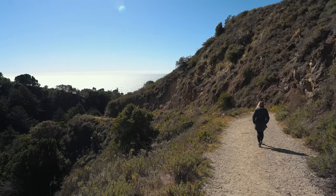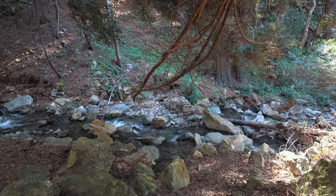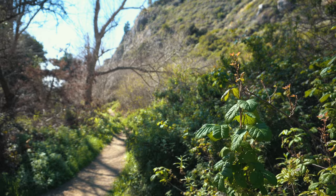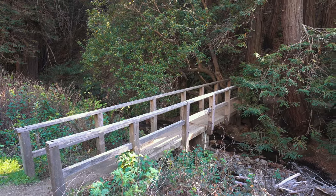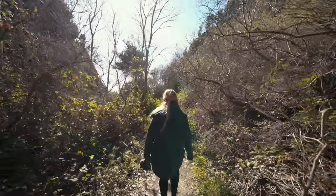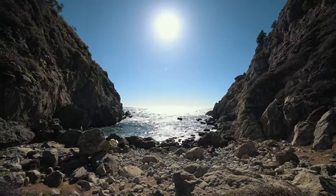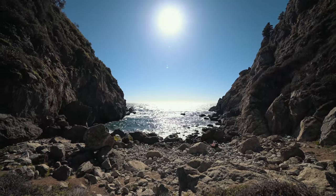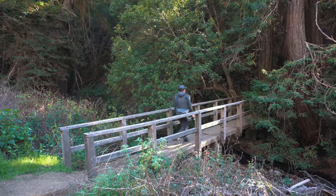The trail goes past the gate and down the hill towards the water on a dirt road. When you get to the bottom you can head right or left across the bridge. If you head right it will take you down to the water along the creek near Partington Point. If you head left and cross the bridge you will be on your way to the cove itself.